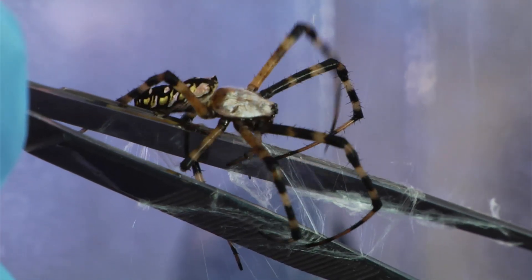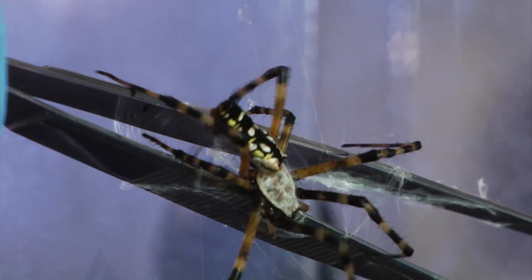Scientists want to study the natural silk so they have a good sense of its properties and structure. To collect the silk, a spider is tricked into thinking that a vibrating metal tuning fork is an insect. Once the spider wraps the fork, the silk is studied.